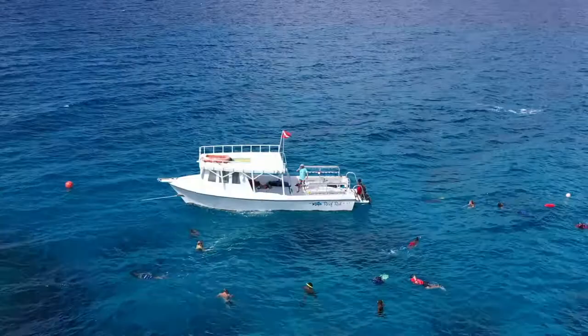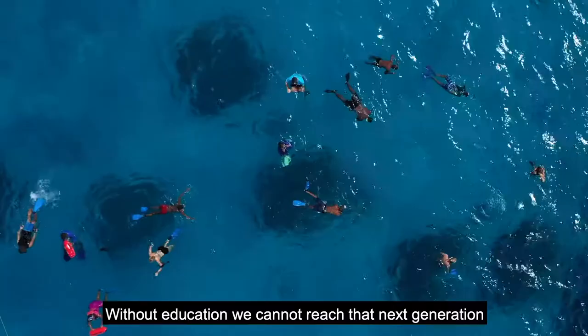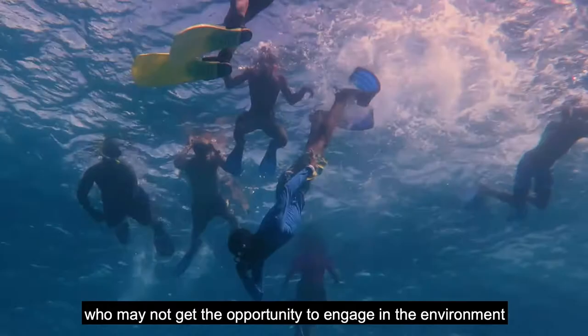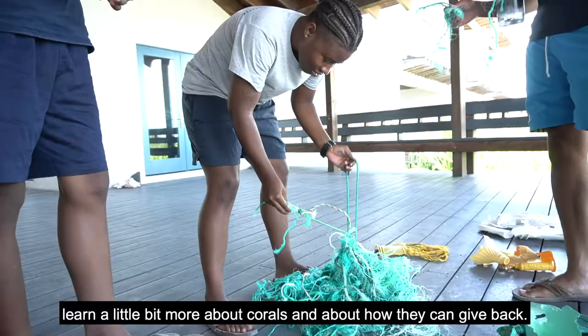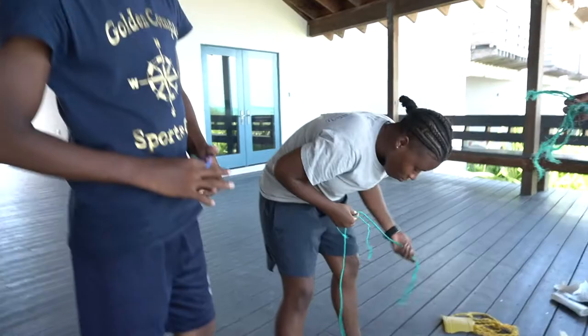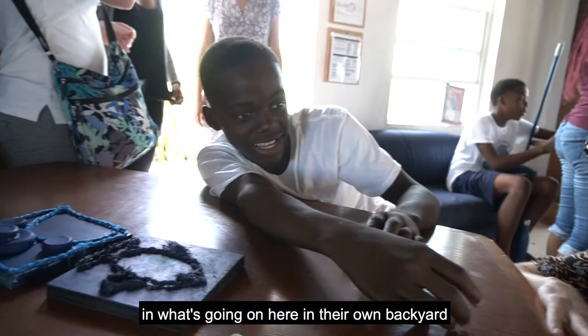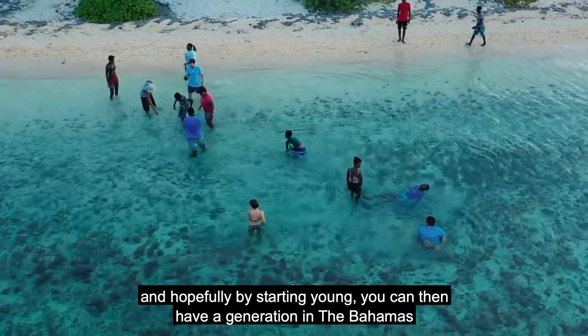The interns also work with local students at the Hub's summer camps to pass on their passion for coral reefs and the ocean. Without education, we cannot reach that next generation. What we hope to do is target students who may not get the opportunity to engage with the environment, give them a chance to come to this great space, learn a little bit more about corals and about how they can give back. They see that people are interested in what's going on in their own backyard, which conveys the message that this is valuable — and hopefully by starting young, we can have a generation in the Bahamas that really sees the value in conservation of coral reefs.